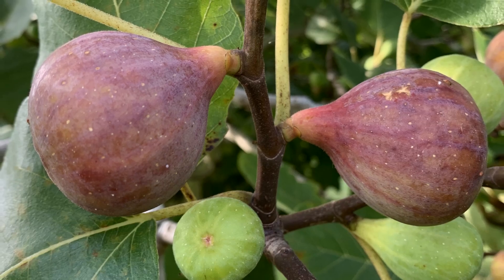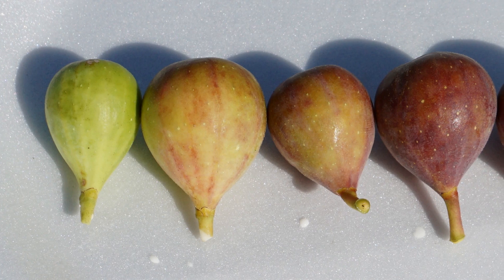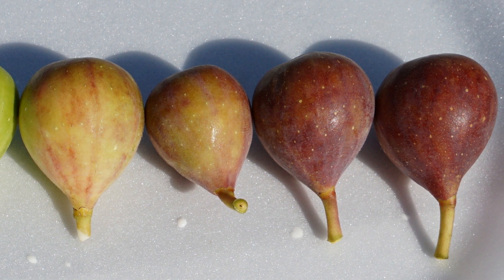The next variety of LSU fig is Tiger. Tiger was bred between Celeste and Capri fig one, and you can see that it's a fairly large fruit. While the fruit is beginning to mature, you'll actually see a distinctive dark stripe on it, and then it's going to ripen to this darker brown.